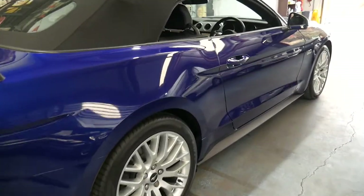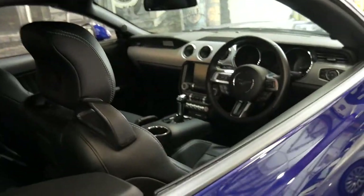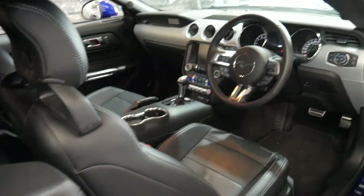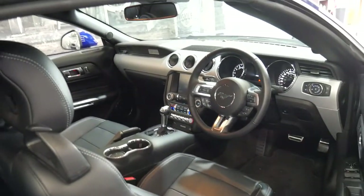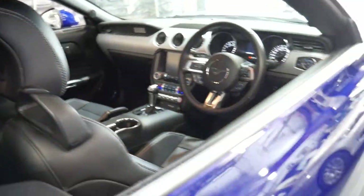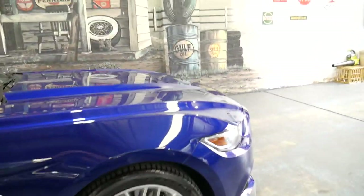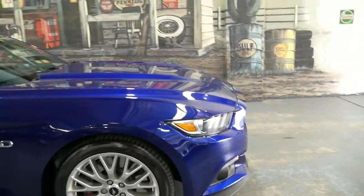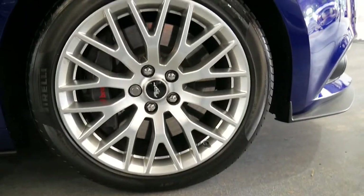I'm not an expert on Mustangs, but what I can tell you is it's done just 3,400 kilometres since it was brand new. It's got the 5-litre V8. It's a one owner car and it's literally got less kilometres than a lot of demonstrators. It's got very nice multi-spoke alloy wheels and Brembo brakes. The car is spotless.